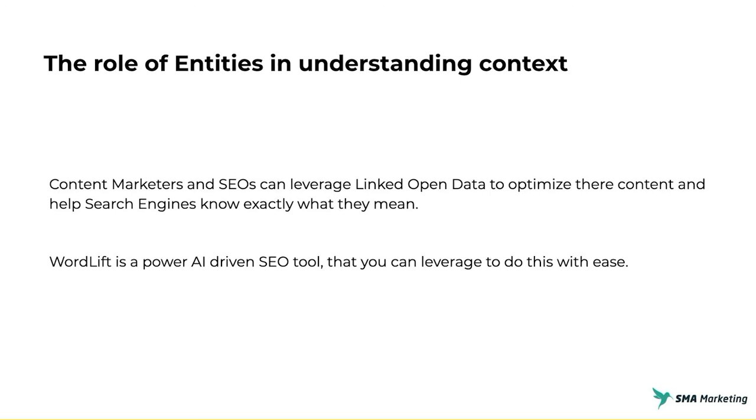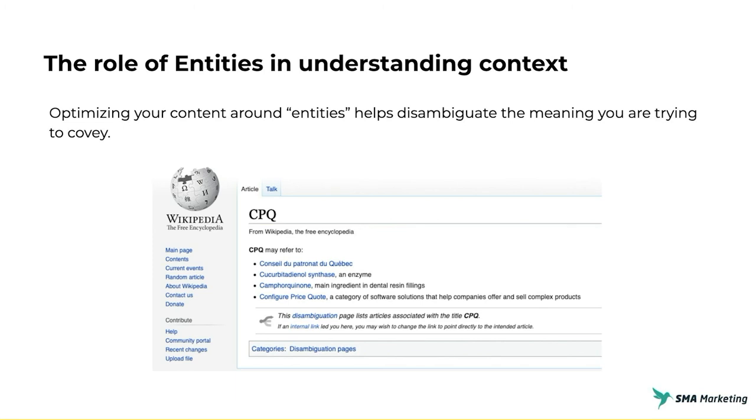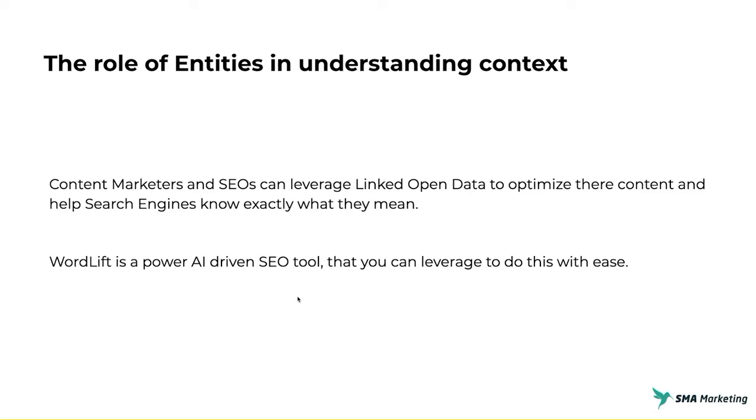Content marketers and SEOs can help search engines by leveraging linked open data and allowing them to know exactly what you mean — this is called disambiguation. If I go to a Wikipedia page and connect an entity to my page, saying 'I'm actually talking about configured price quote,' it will disambiguate my content and allow deeper connections. Google will come in and immediately know what I'm talking about rather than running through multiple possibilities. BERT will have a better understanding, RankBrain will have a better understanding, and Google Search as a whole will know what I'm talking about very quickly. One of the best tools for this is WordLift — I'll be doing a video on it very shortly — and it helps create those connections and link entities together so your content makes sense to search engines quickly.